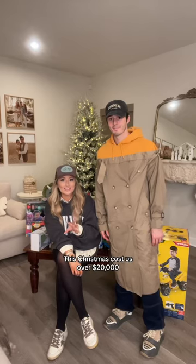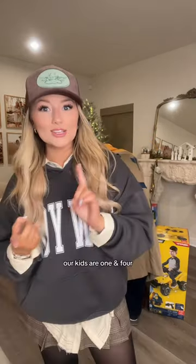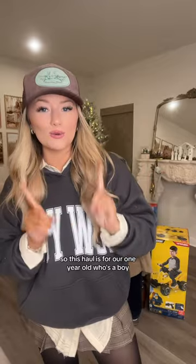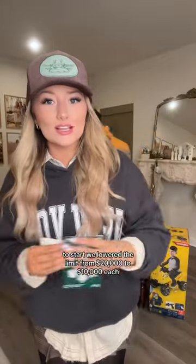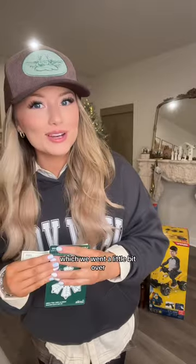This Christmas cost us over $20,000 so let's do a haul. Our kids are one and four, so this haul is for our one-year-old who's a boy. To start, we lowered the limit from $20,000 to $10,000 each, which we went a little bit over. Starting off with a little stocking stuffer — both of the kids will get $10,000 checks in their stocking.